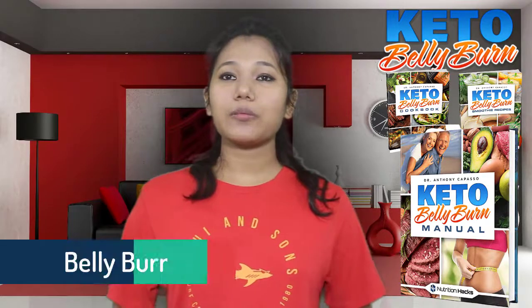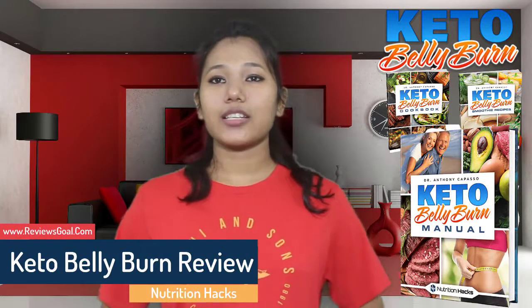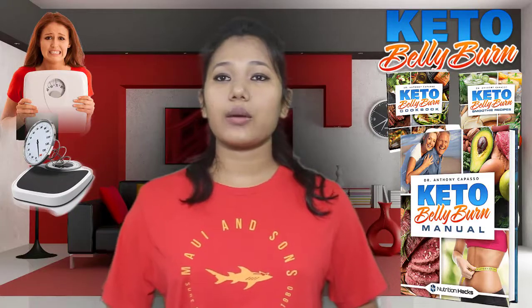Hi, welcome to my Keto Belly Burn review. Keto Belly Burn is a weight loss program that brings along a natural approach and a smoothie recipe guide, with the purpose of healthy weight loss by triggering ketosis in the body.